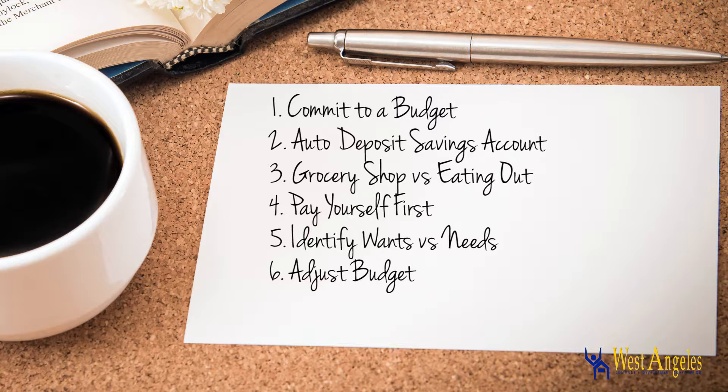6. Place yourself on a realistic budget. If the budget is not working, make an adjustment for the next month. 7. Don't set unreasonable goals and don't dip into your funds.